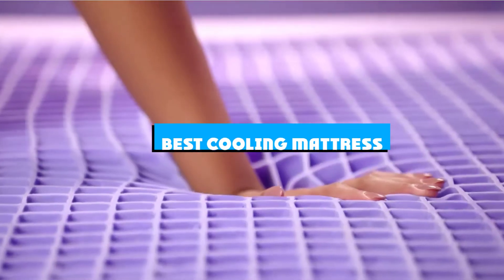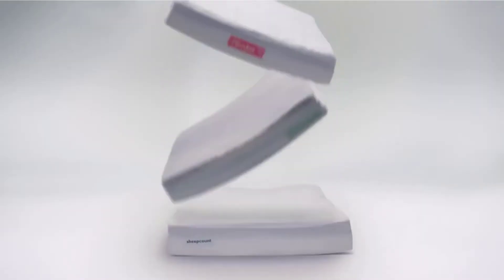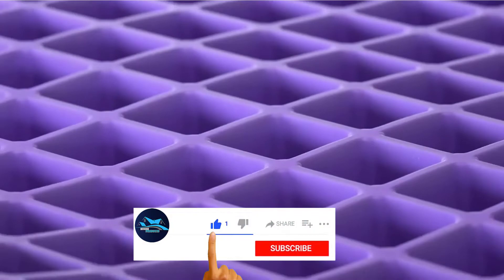If you're looking for the best cooling mattress, here's a list you must see. We made this list based on our personal preference and sorted it based on the features, prices, quality, durability, and reputation of the manufacturers and customer feedback. We've also included options for every type of customer. So let's get started.